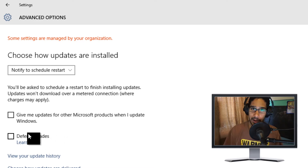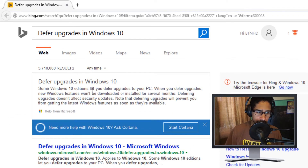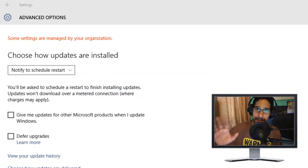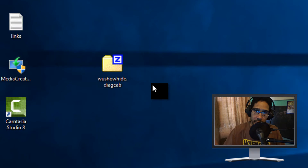I didn't add Defer Upgrades to my top five list, but since we're here let's talk about it. Defer Updates means new Windows features won't be downloaded or installed for several months, though security updates are not affected. It will prevent you from getting the latest Windows features as soon as they're available. I also just got a notification that a restart is required — rather than restarting automatically, I can now schedule a restart. That's awesome.